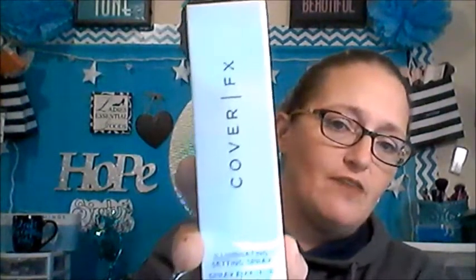Next we have the Cover FX Illuminating Setting Spray that retails for $31, and I'm very excited about this because I've been wanting to try the Cover FX line. Nice size bottle — that is the full size, I believe. It's a quick-drying setting spray that sets makeup for all-day wear and imparts instant all-over illumination. It's alcohol-free so it's not drying to the skin, perfect for all skin tones and types. That puts my mind at ease because I have dry-to-normal skin and some setting sprays have a lot of alcohol which tends to dry my skin out more.